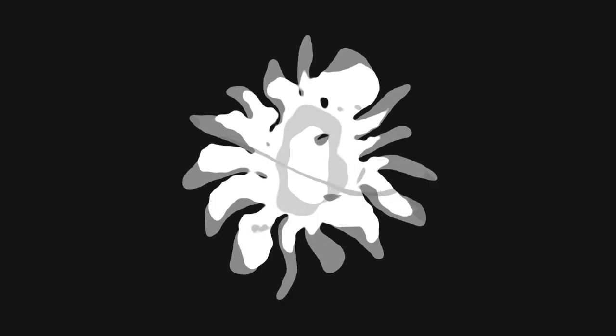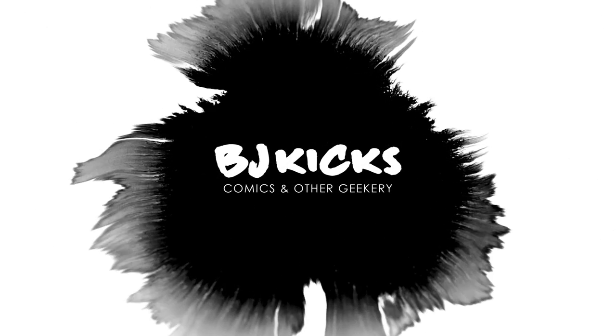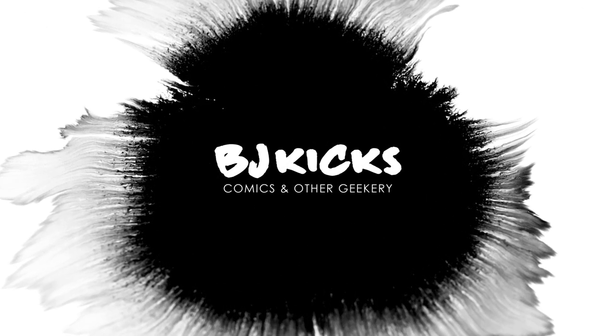I got a few packages to open and I'm excited to get into them. So let's do it. What's up, guys? BJ Kicks here. I buy comics, I read them, and I review them — all for your viewing pleasure. So if you're new here, welcome. If you're not, welcome back.